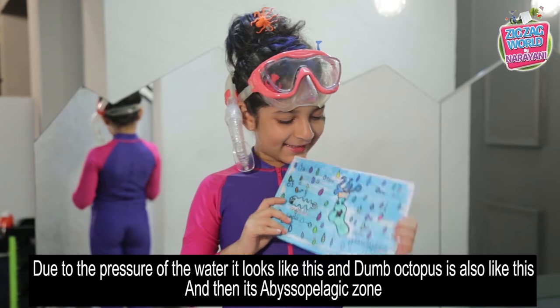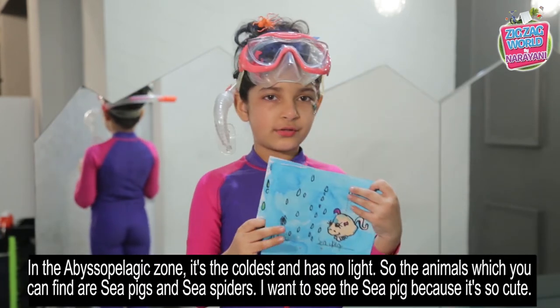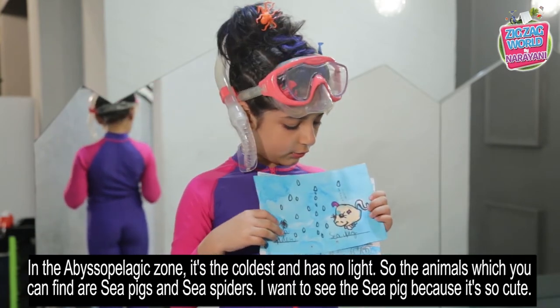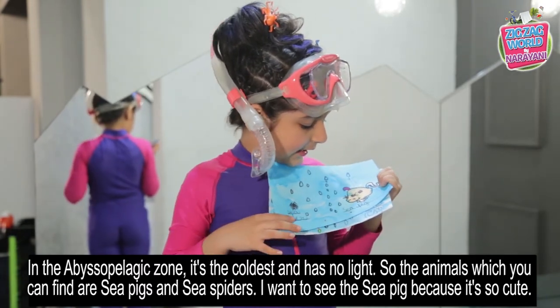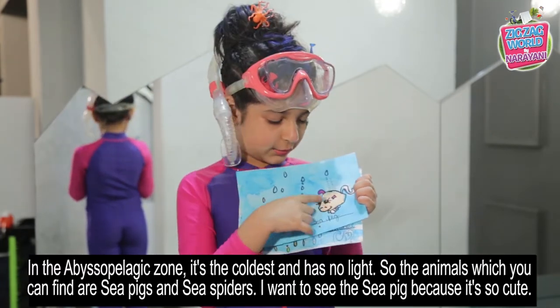Then it's the Abyssopelagic zone. In the Abyssopelagic zone it is the coldest with almost no light. The animals you can find here are sea pigs and sea spiders. I want to see a sea pig — they're so cute!